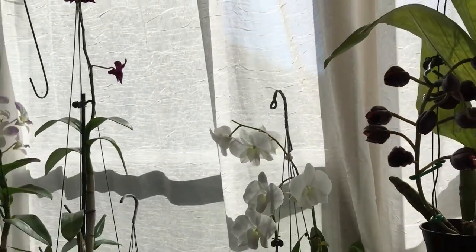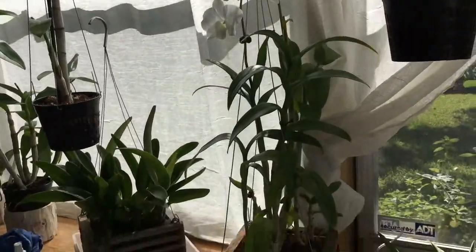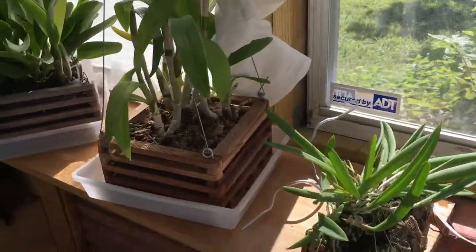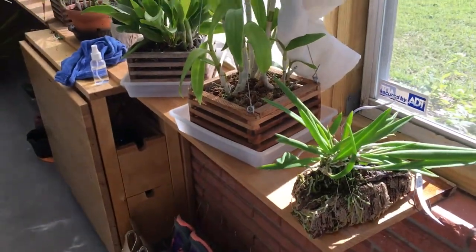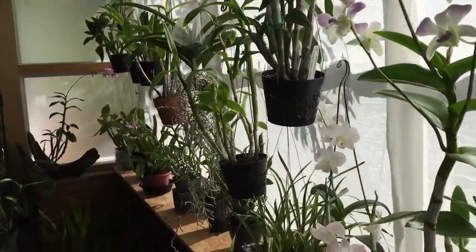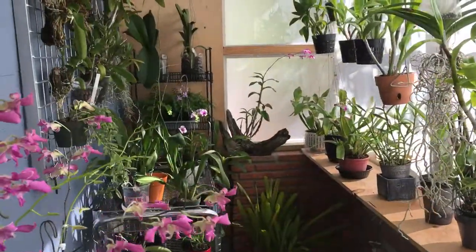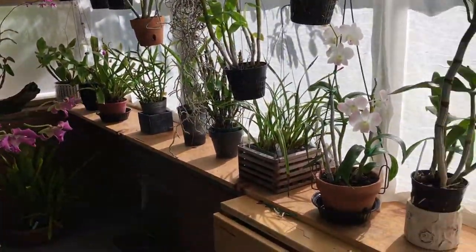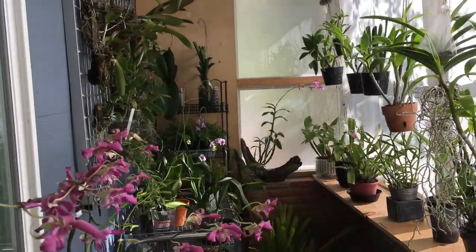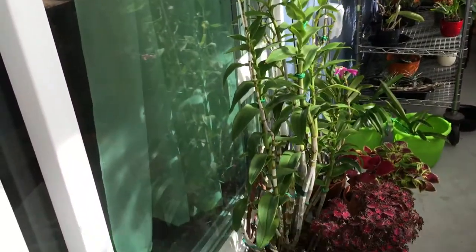Hello YouTubers, I'm just making a quick video of my sunroom grow space. This is November and I'm in region 9, zone 9, so I brought all my plants in when it gets cold. This is where I keep them when it gets below 40 degrees outside.